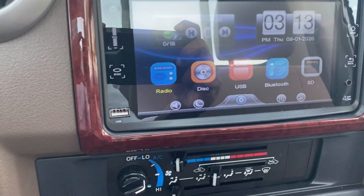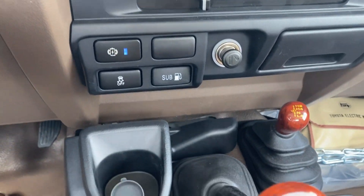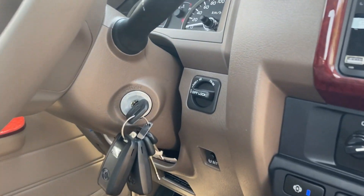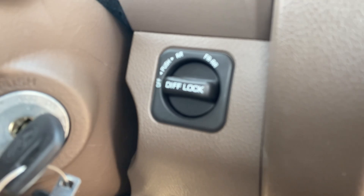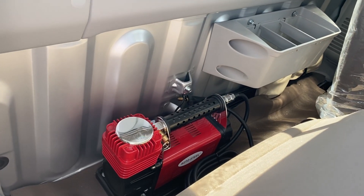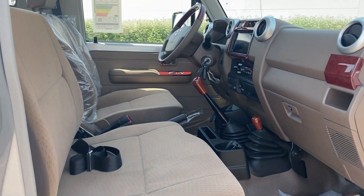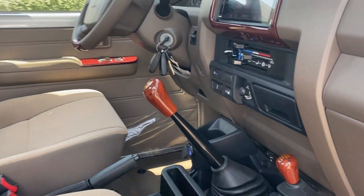7-inch screen with navigation system and rear camera, USB charger, wireless charger, rear differential lock — which is a key component to prevent wheel spin — tire inflating system, electrical winch, fork lights, and front DRL.